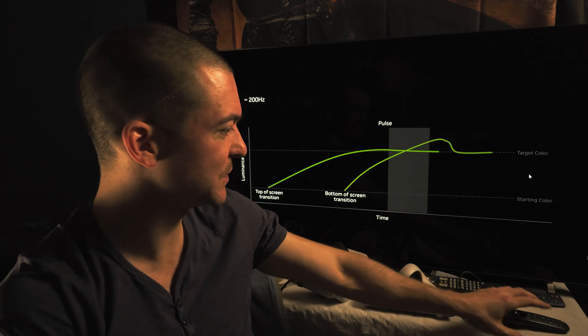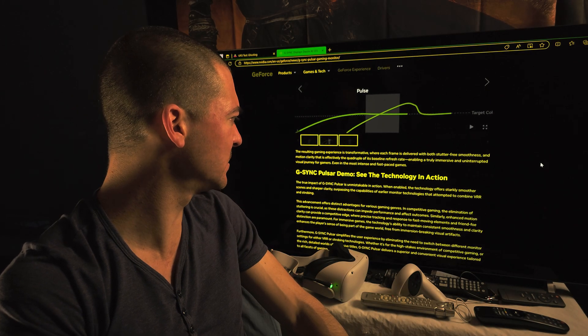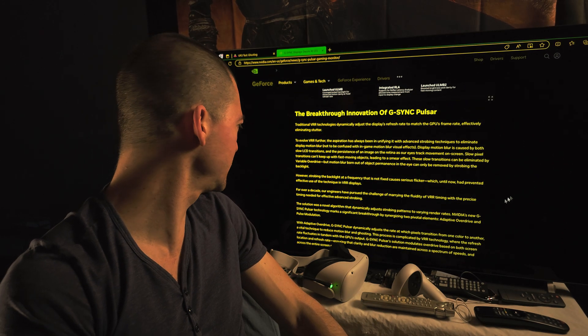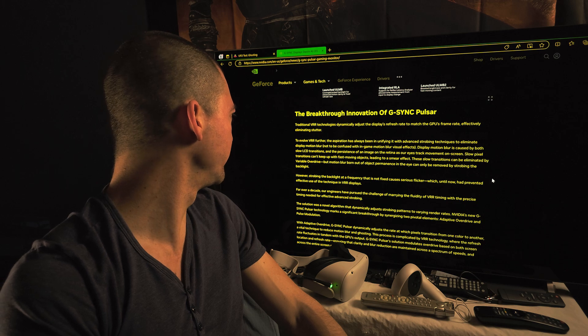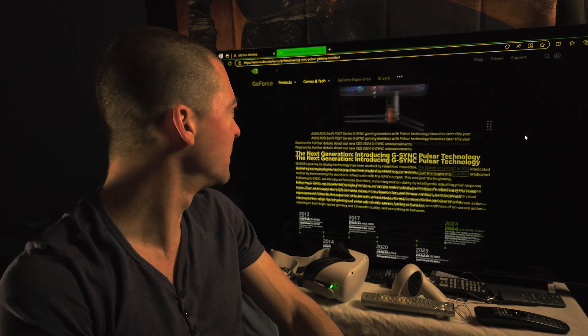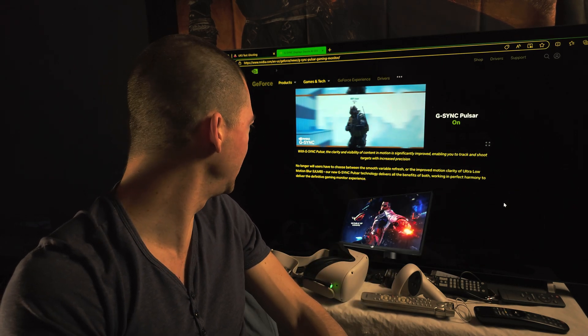Fantastic — I'm just so excited about it. The monitor they're saying is going to come out first with this technology is an ASUS monitor — the ROG, you know, these kinds of monitors. But no more details.